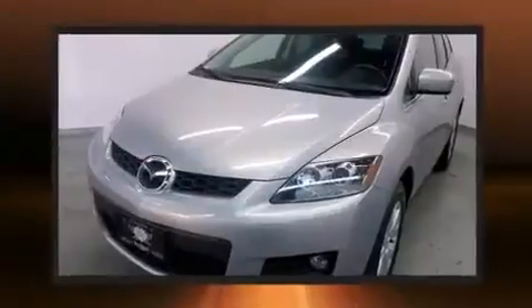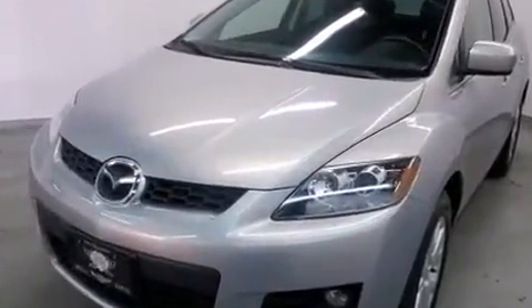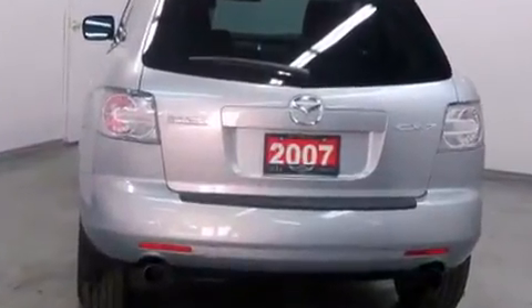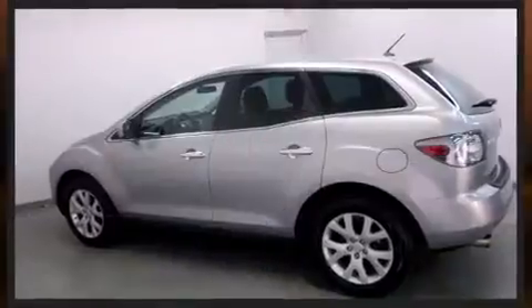All of the premium features expected of a Mazda are offered, including one-touch window functionality, a tachometer, heated seats, heated door mirrors, and remote keyless entry.